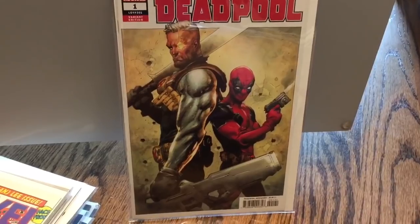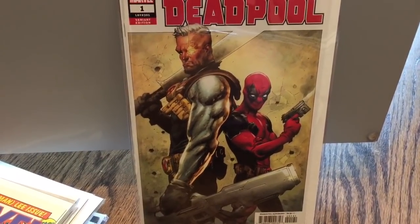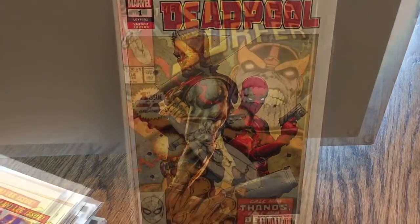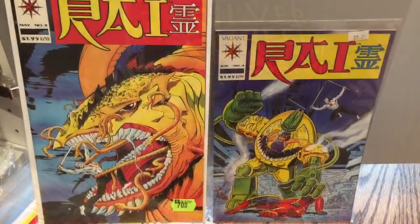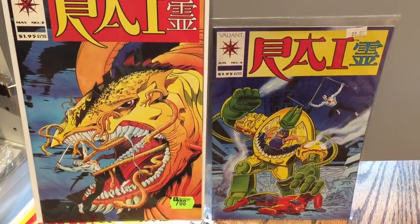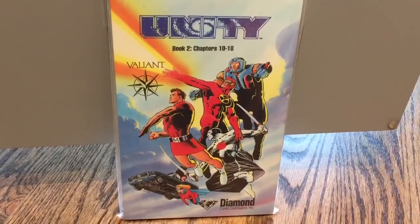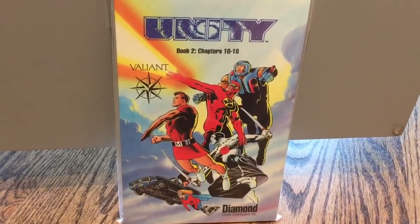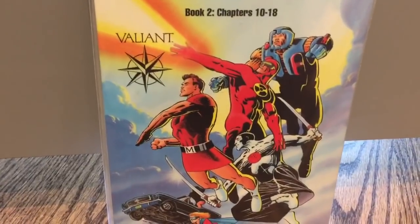Not a huge Deadpool collector but this cover is amazing — Opeña, Deadpool number one, Cable and Deadpool on that cover. Silver Surfer 34, Thanos Returns. Hard to find Rai number three and four. Super hard to find Unity Book 2 Diamonds Preview Edition, collects chapters 10 through 18 — killer Frank Miller cover.